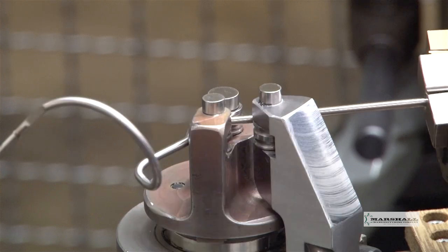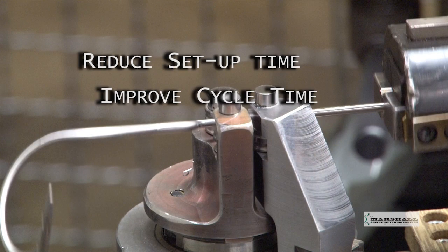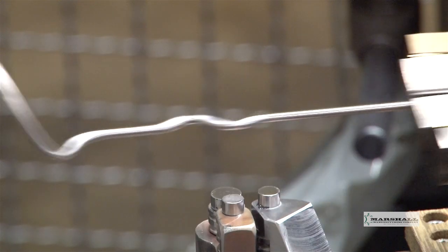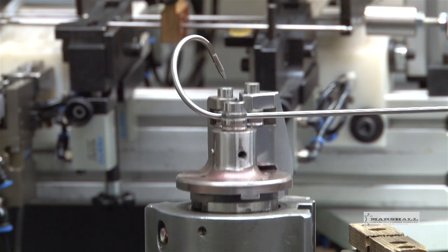CNC control is ideal for bending, allowing us to reduce setup times, improve cycle times, and create radical bend shapes that were previously unachievable. Because the system is servo-driven, it provides extreme accuracy.